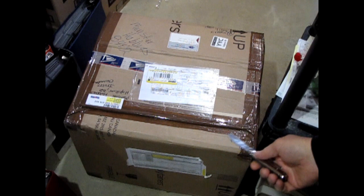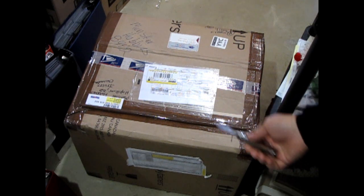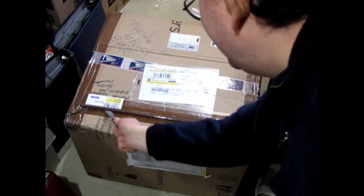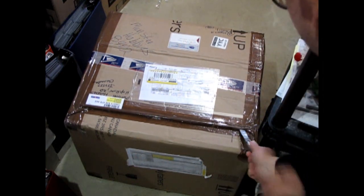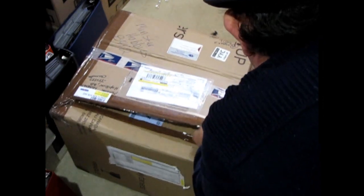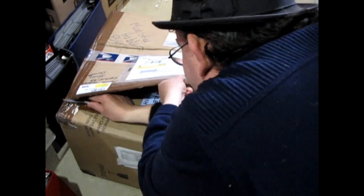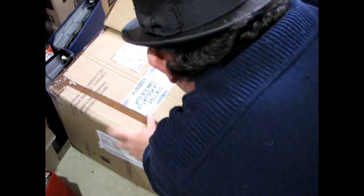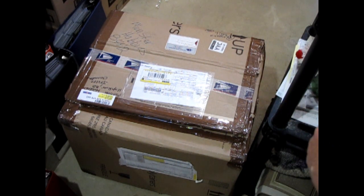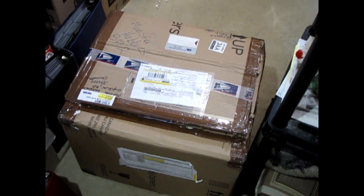We're going to open up our box, and I have to apologize for the filming conditions. I don't have the old store like I used to with the nice table set up. I'm actually filming on my basement floor — thus is the way it is post-COVID. So we'll just cut the brown packing tape here.